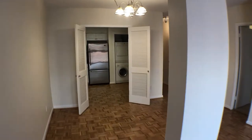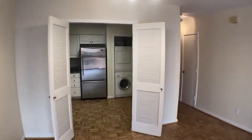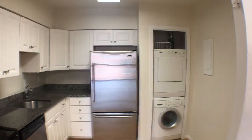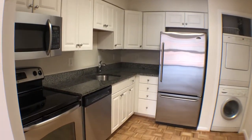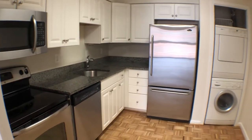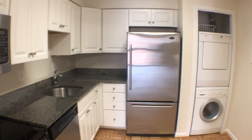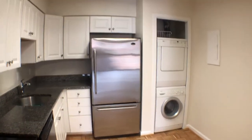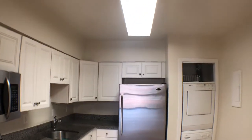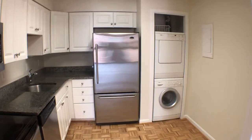Through these doors you'll be able to see an updated kitchen. Washer dryer. Electric range stove and oven. Overhead microwave. Dishwasher. Disposal. Stainless steel refrigerator and freezer. Great cabinet space. Great counter space. Nice lighting in the kitchen as well.